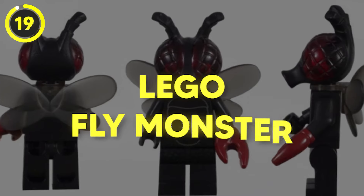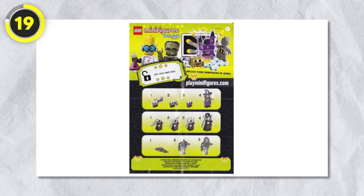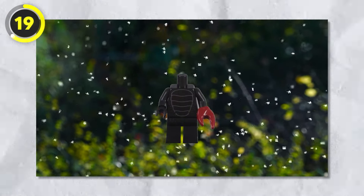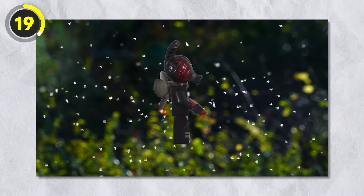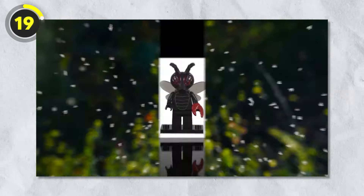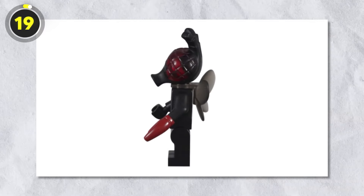Number 19: Fly Monster. Going down our list, we've got something unexpected — a Lego Fly Monster. It's not from a fly-themed or insect-themed set; it was included in Series 14 of minifigures. As the name suggests, it's a minifigure body with a fly head, wings, and for some reason, one hand is a red crab claw.